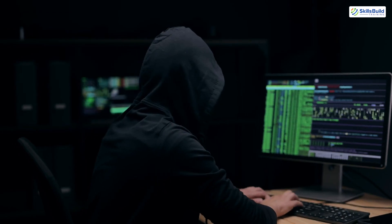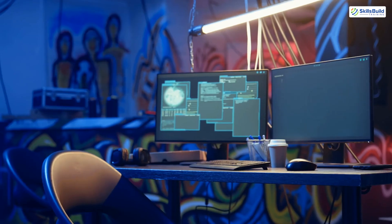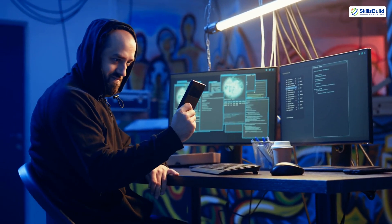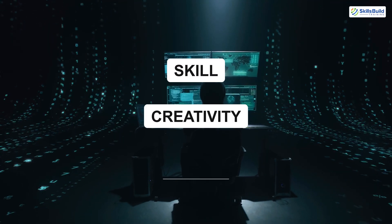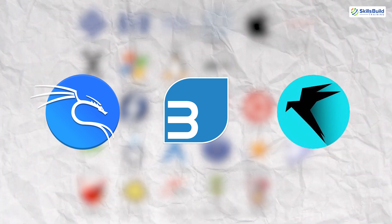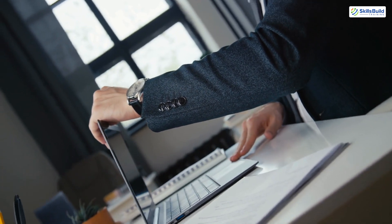Whether you're new to this world or an experienced hacker looking to refine your tools, choosing the right OS can make a big difference in your efficiency and results. Ethical hacking is all about staying ahead of cyber criminals by identifying and fixing vulnerabilities before they can be exploited. This requires a combination of skill, creativity, and the right tools. While there are many operating systems available, Kali Linux, Backbox, and Parrot OS have consistently stood out for their unique strengths. So today let's dive deep into what makes each of them special and help you decide which one is best for you.